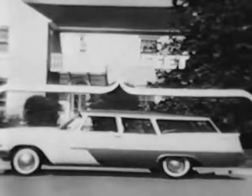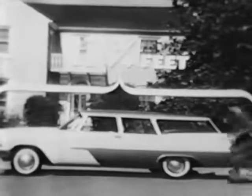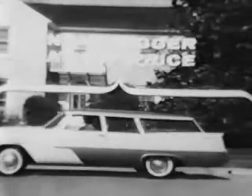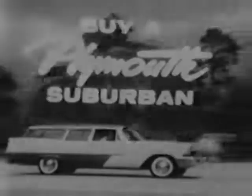And the Plymouth Suburban is 17 and three-fourths feet long — much bigger than the other two low-priced cars. The surprising fact is, you can't buy a bigger station wagon at any price. See, drive, buy an exciting new Plymouth Suburban.